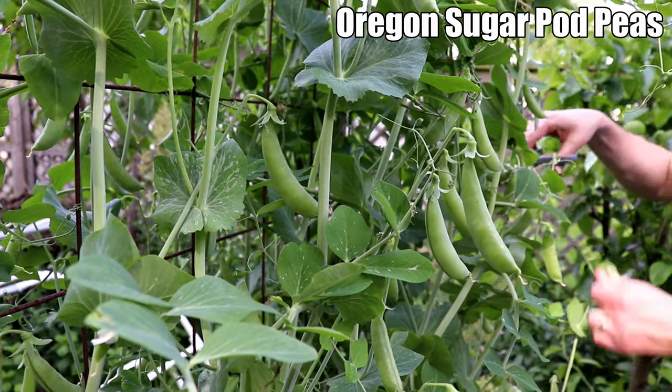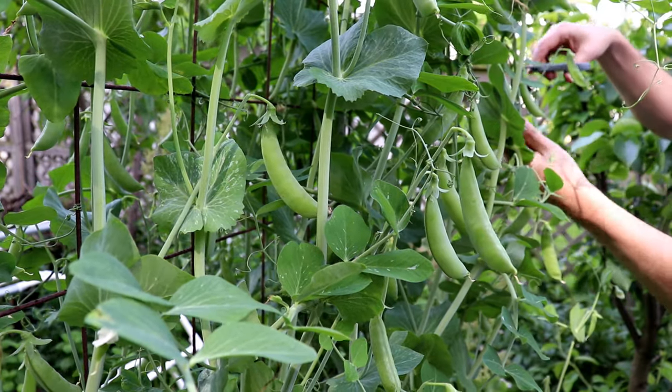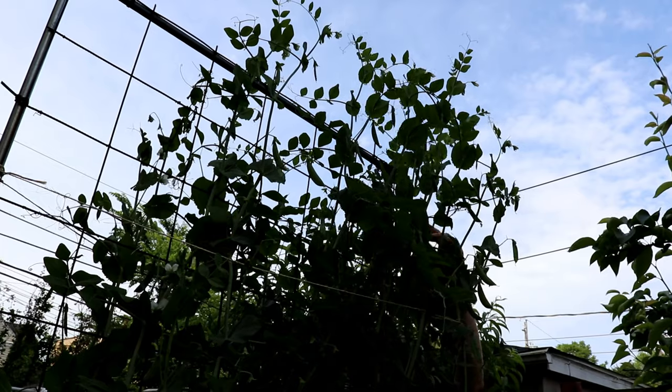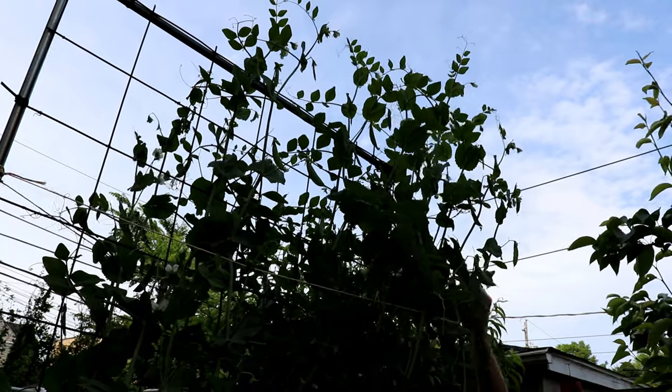It was an exceptional year for sugar snap peas, which we harvested through June and into early July. These Oregon sugar pod peas grew well above their eight foot trellis — I'm pretty tall, but I could barely reach them.